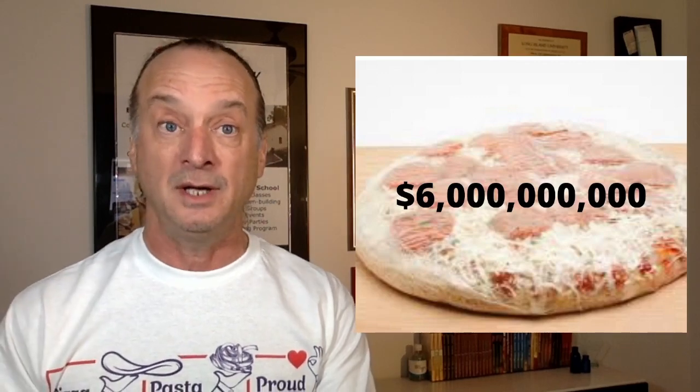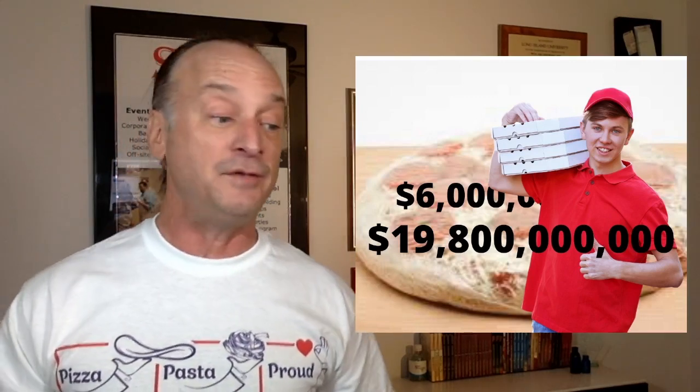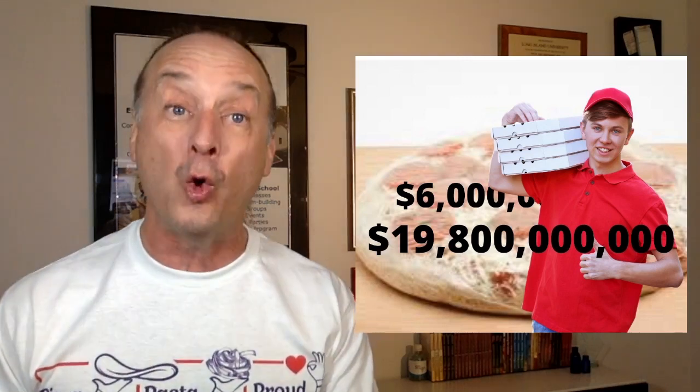Have you heard the phrase, 'Even bad pizza is pretty good pizza'? People think it's true because there's just not a high standard — most people are used to the frozen disc from the grocery store. Frozen pizza is a $6 billion industry in the U.S. And the pizza delivery industry? They went from $11 billion in 2019 to just shy of $20 billion in 2021. That's $20 billion of you sitting there waiting for your pizza — often cold, sometimes with all the cheese sloshed to one side, always unsatisfying in one way or another.